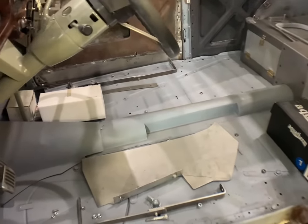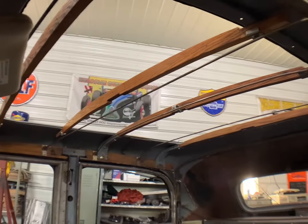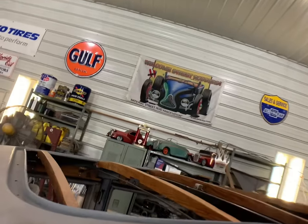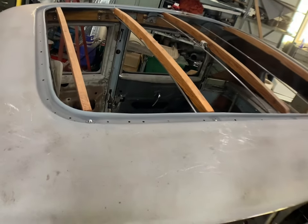It looks like you have a nice big sunroof up there. Yes — that's the next metal work project. We're going to fill the roof; they call it filling the roof. It gets welded in and it tightens the car up quite a bit when you do that.